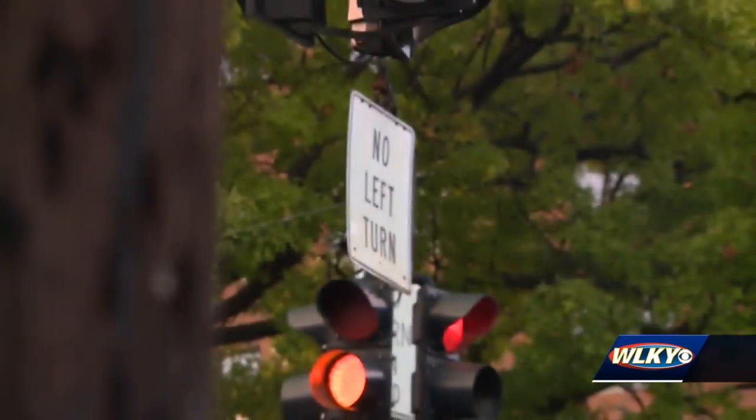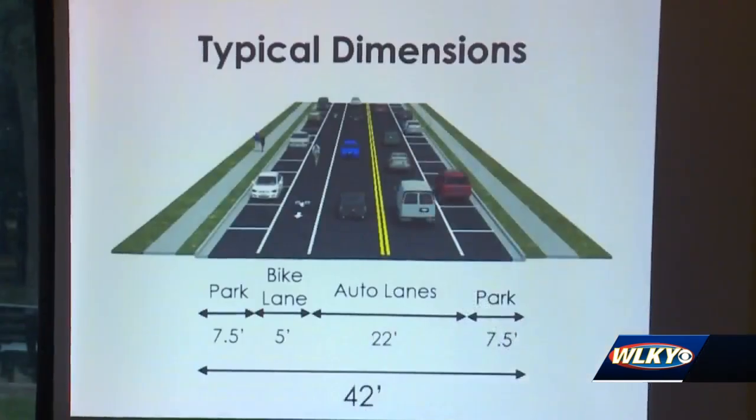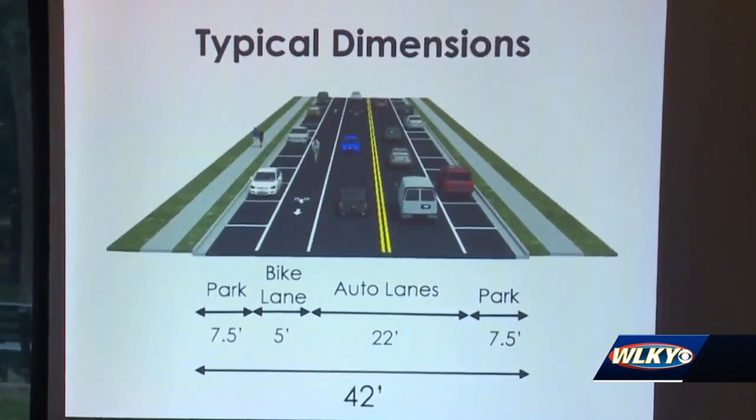The price tag to replace them isn't cheap either. The cost just for signals on this project is $3.5 million. They'll spend $100,000 to $150,000 at each of these intersections rebuilding those traffic signals, but it's necessary. Making room for bicyclists and parking is also important.